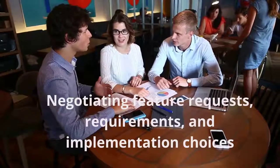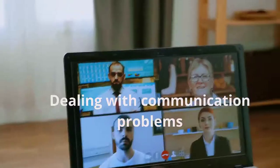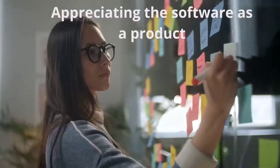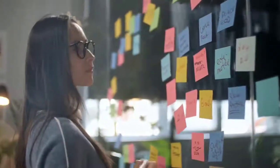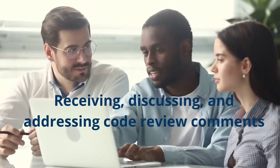Negotiating feature requests, requirements and implementation choices. Dealing with communication problems such as absent responses, which are common in volunteer-run projects. Appreciating the software as a product through practices such as issue triaging and release planning. Receiving, discussing and addressing code review comments.